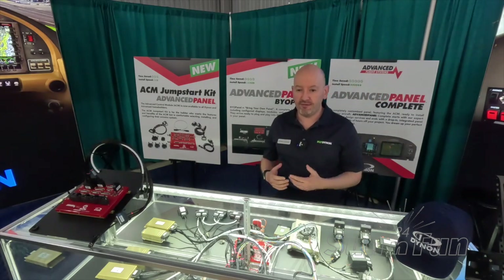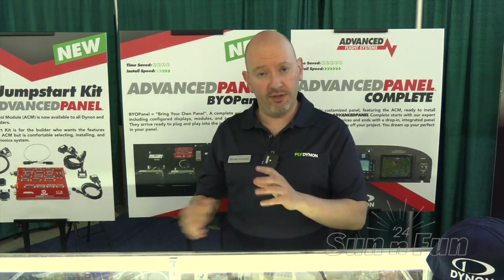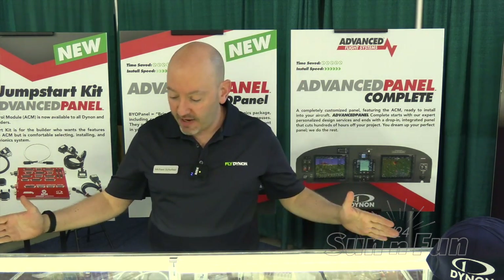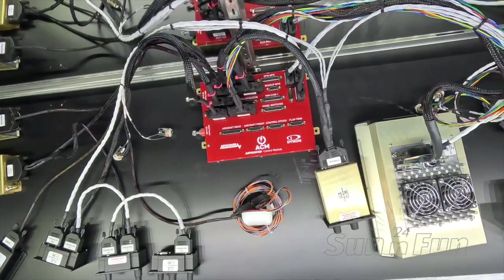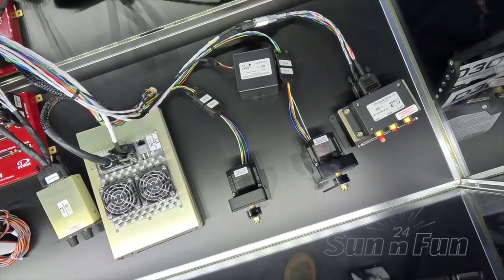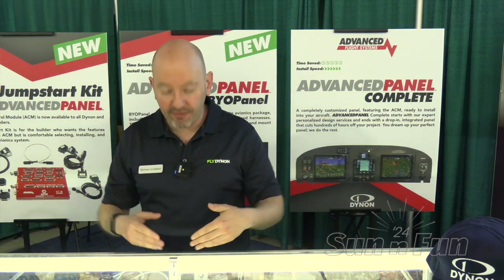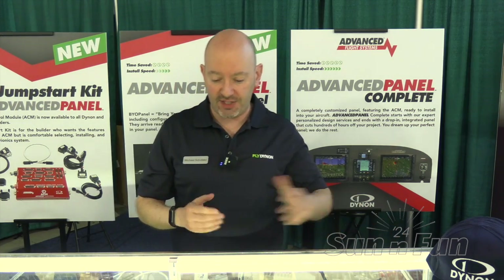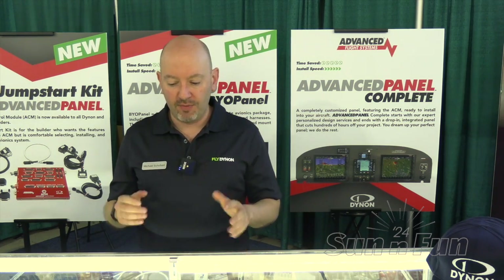A lot of people that would have wanted the full advanced panel but want to build their own panel because they like the metalwork and want to noodle on their own design — we can do that. We send you basically a kit of everything like you see in this glass case here: the advanced control module, the displays, servos, all the different modules, all of the customized harnesses. Everything in your entire system is bench tested and configured, all your settings are ready to go. You take everything out of the box, plug everything together, and it just works. There's very minimal configuration other than autopilot flight testing once you're flying. If you want to plug and fly, the BYO panel option is an awesome product path.